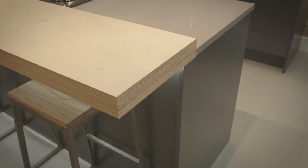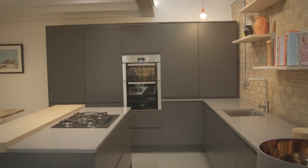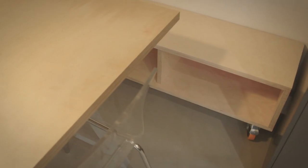I was adamant that I wanted a nice big island because it's brilliant for entertaining. As a result, the dining area was a little tight, so I came up with the idea of building in some benches into the corner. That's a really efficient use of space — if you've got chairs you need room to pull them out, but with a built-in bench around a corner you don't need that zone.